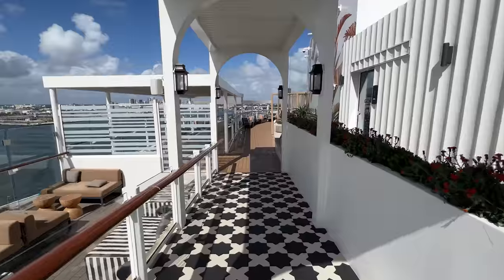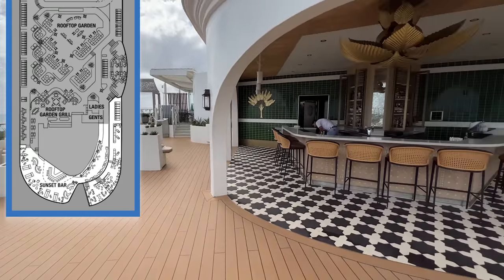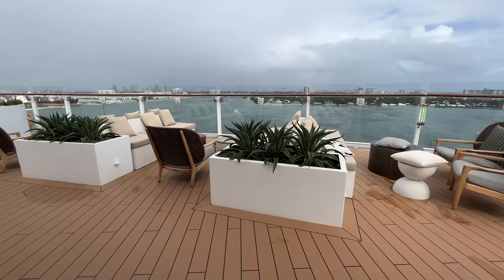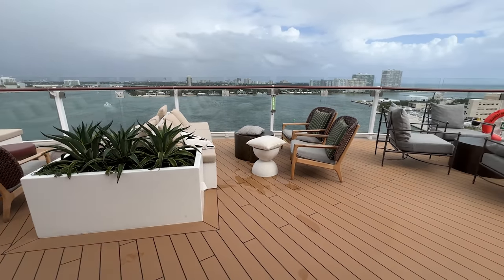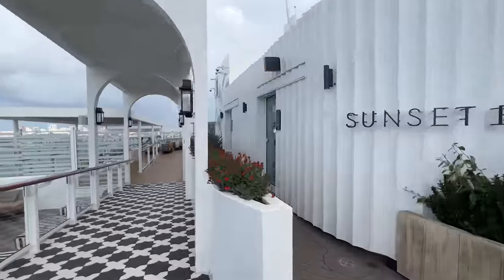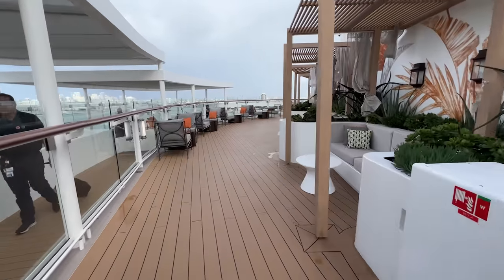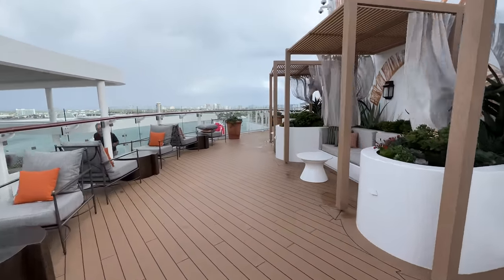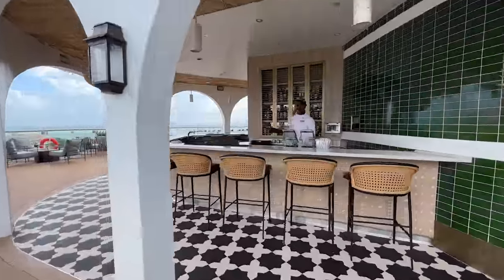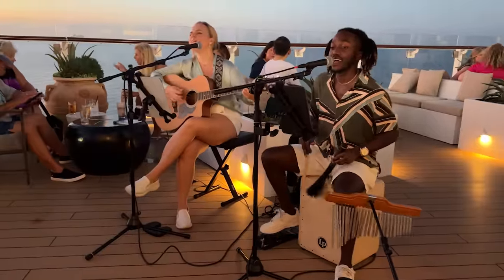Perhaps one of the biggest enhancements on Celebrity Beyond is the reimagined Sunset Bar, all the way aft on Deck 15. This space is nearly twice as large as previous Sunset Bars and is now a two-story space that offers unobstructed views. Designed by interior designer Nate Berkus, this al fresco bar derives inspiration from summer days around the world to create a casual yet elegant beach club vibe. The result is an expansive space with a pergola-covered entrance and artistically designed walkways guiding guests to the U-shaped bar. Along the way, you'll find plush covered sofas as well as comfy tables and chairs. With live music in the evenings, an updated bar menu, and even some Mediterranean tapas, it's no surprise this is one of the most popular bars on the ship. Most days, the Sunset Bar was open from 10am to midnight.